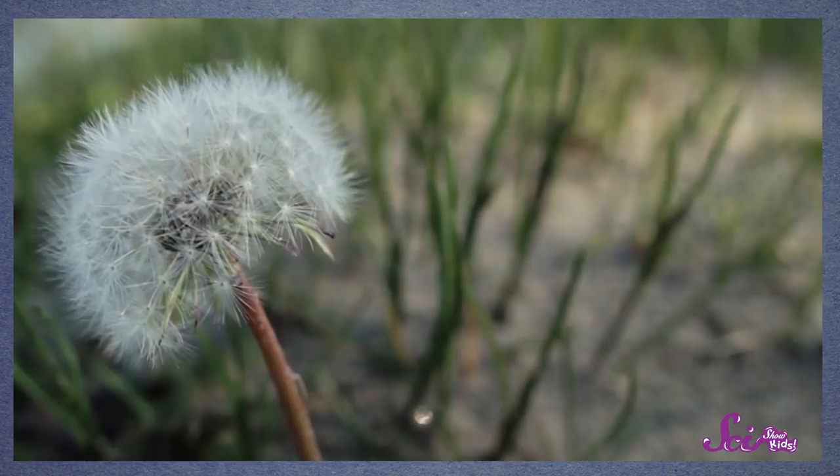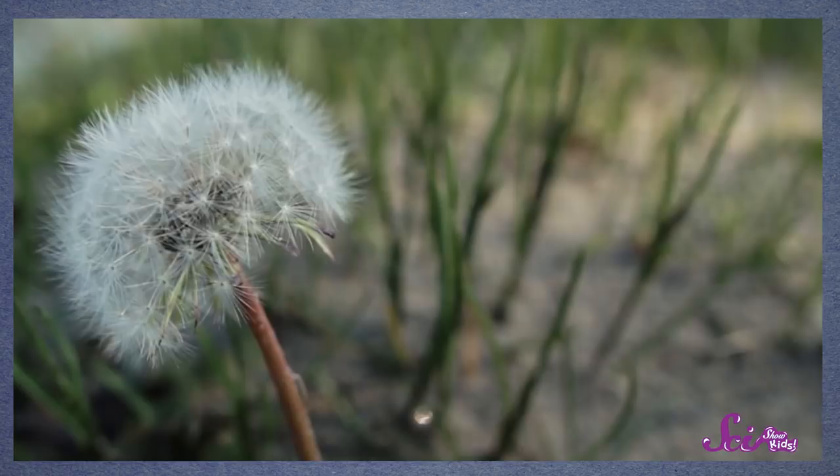So the parent plant needs to get its seeds far away from it, so they can grow up big and strong. But plants can't move around the way animals do, so some plants solve this problem by having seeds that blow away in the wind, like dandelions. Others surround their seeds with tasty fruit that animals will want to carry away and eat, which means they'll poop out the seeds somewhere else.